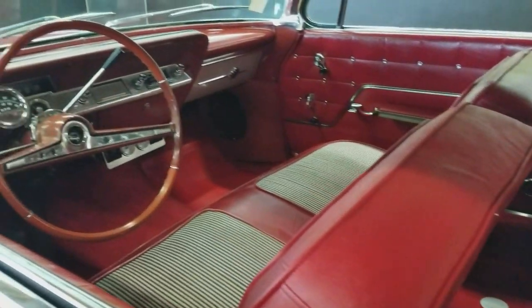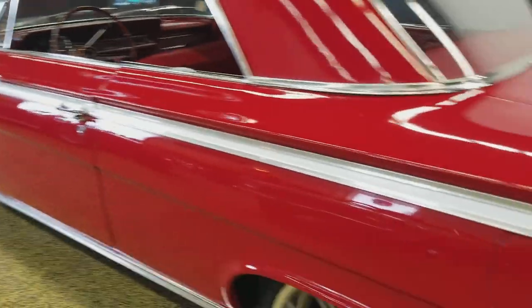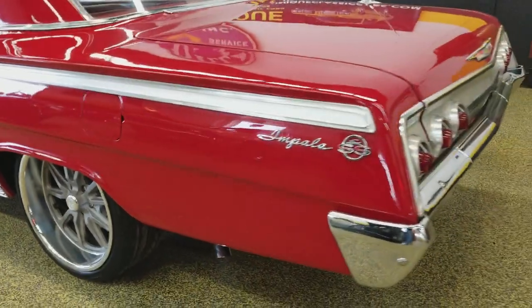Come around and let's get a peek at the interior from this side. You can hear the car runs very smooth — no exhaust leaks, no lifter ticks, a nice little rumble to it, nothing out of the ordinary.